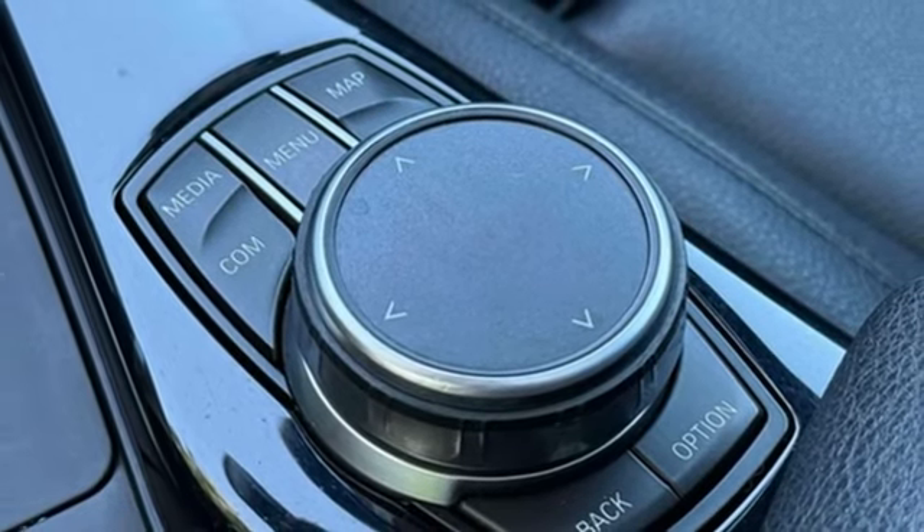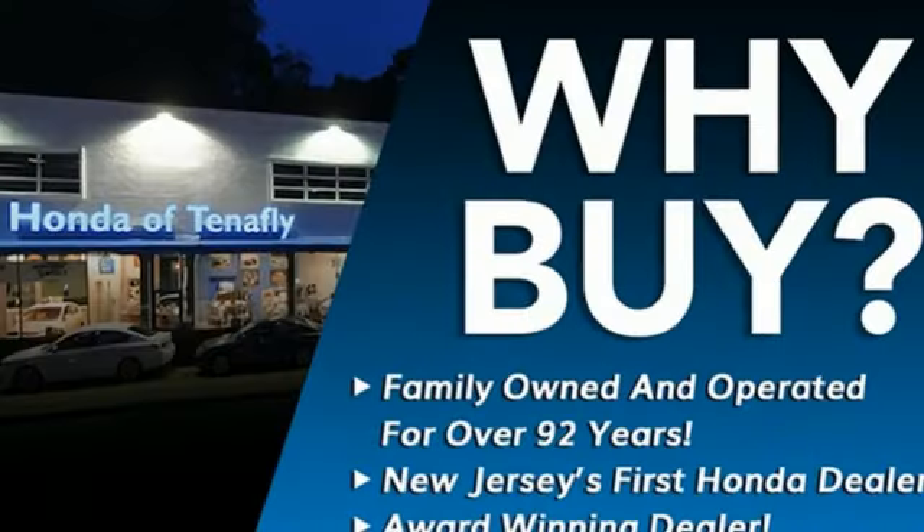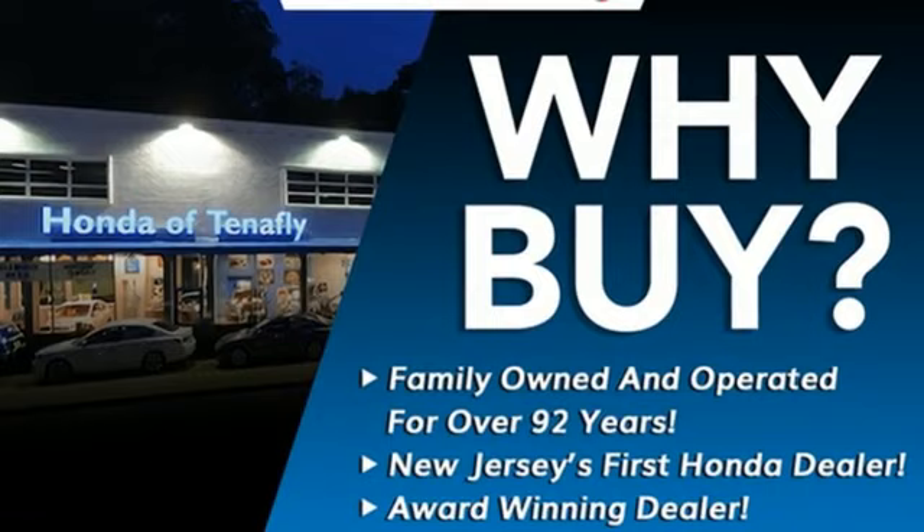External memory control, heated steering wheel, gas pressurized shocks, auto-dimming rear view mirror, and integrated navigation system with voice activation.